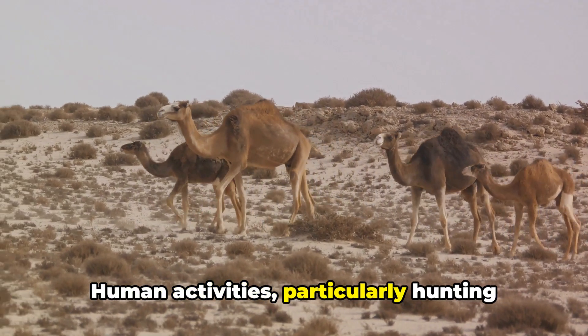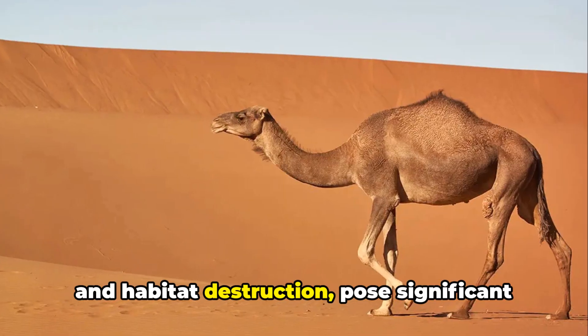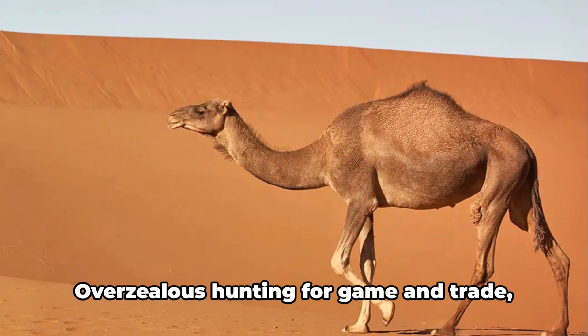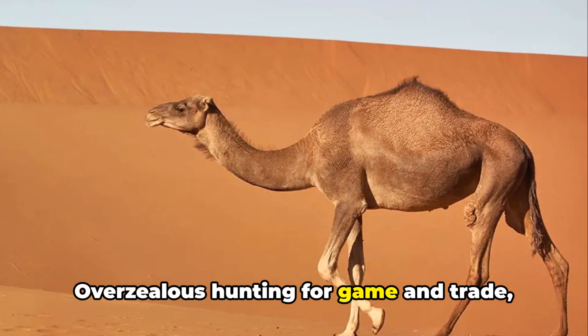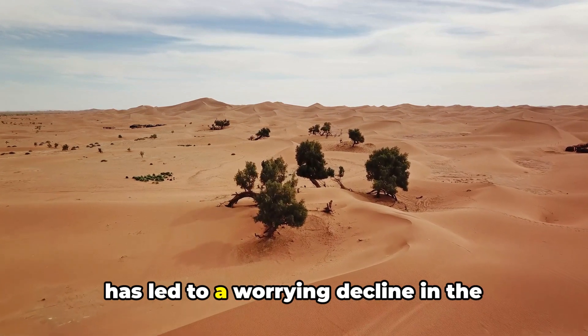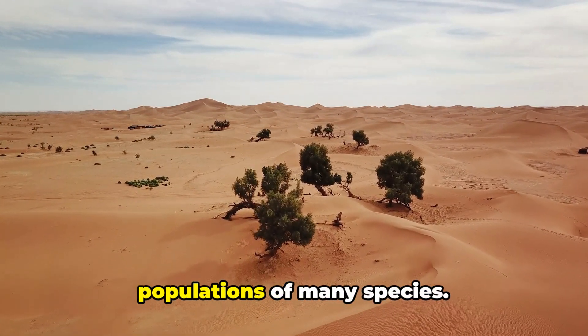Human activities, particularly hunting and habitat destruction, pose significant threats to the diverse wildlife that call the Sahara home. Overzealous hunting for game and trade, coupled with rampant habitat destruction, has led to a worrying decline in the populations of many species.